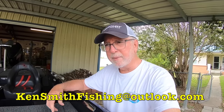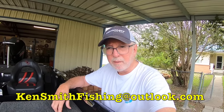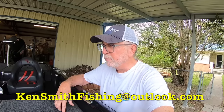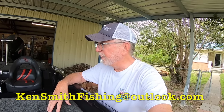If you're interested, give me a shout: KenSmithFishing at Outlook.com — right there at the bottom — or comment below and I'll give you my phone number; it'll also be in the description. It's a beautiful boat, it's going to make somebody really happy. It has been the best big-water boat I have ever owned, and that's exactly why I bought it through that search.